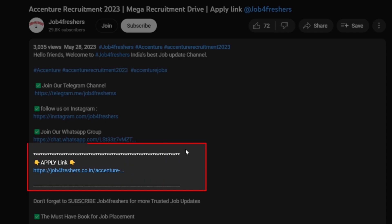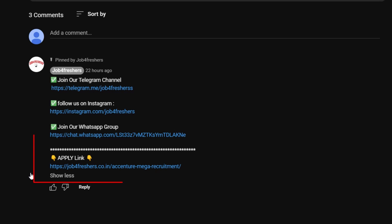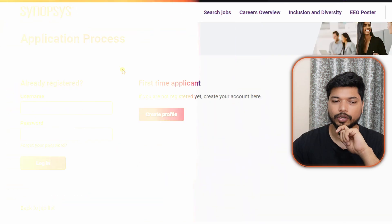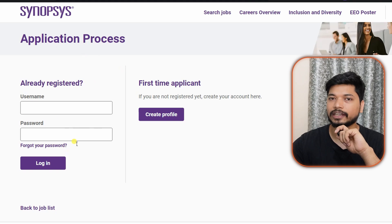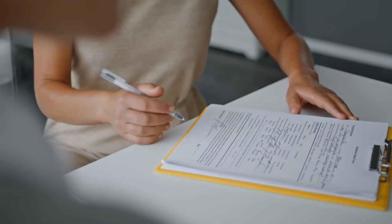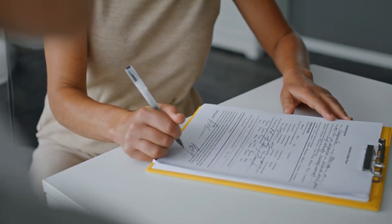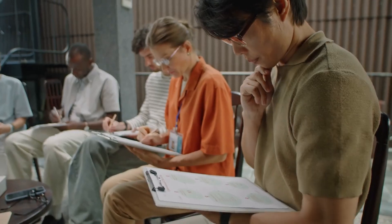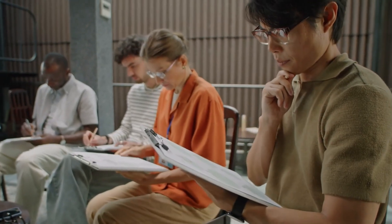The application link will be in the description and comment section. Once you click the link, you will be directed to the official Synopsys page. Click 'Apply,' then sign in or log in if you've registered before. Upload your resume, fill in your details like name and address, review all the information, and click 'Submit Application.' Your application will be successfully submitted.